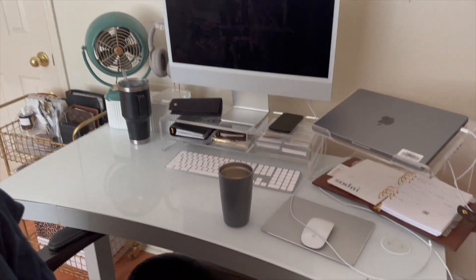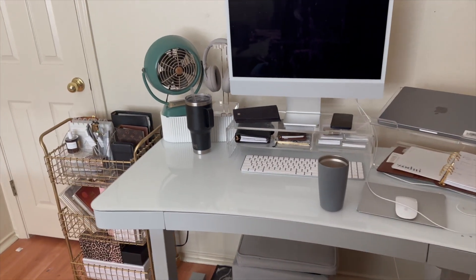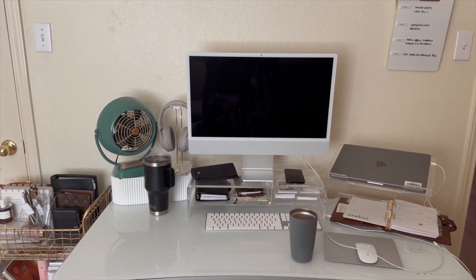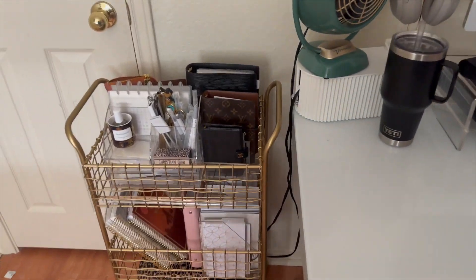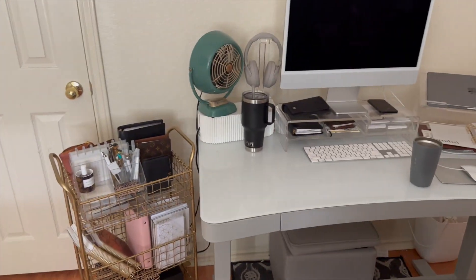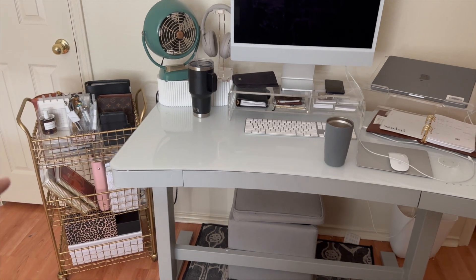I also just like switching up my space and my husband's used to it. Here is my desk — this is a real-life look because I did not clean before filming. I like to give a realistic view of how everything looks. Here's the cart; I typically have it like this. It's a cart so I can move it around — I don't care if it blocks the door since I barely go in there anyway.